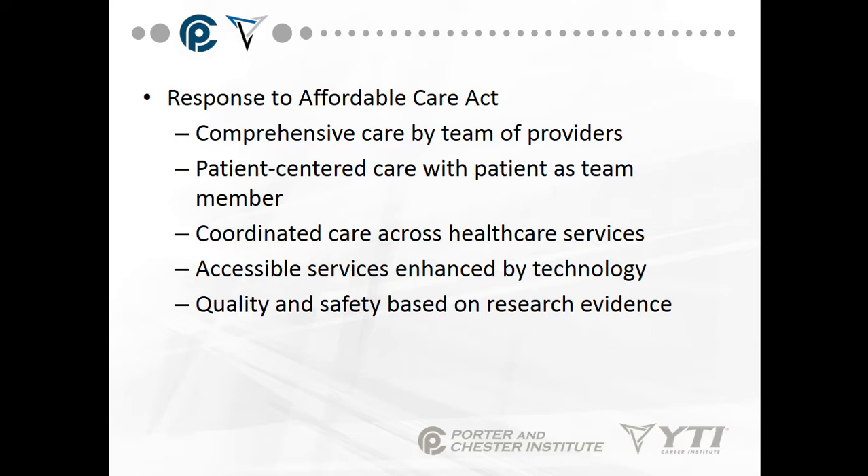Quality and safety is based on research evidence. For instance, what's the best way to handle someone who is noncompliant in their care? If we have an obese person whose knees need replacement surgery, but they're not being compliant with weight loss, nutrition, weight management, and physical therapy — quality and safety research helps us find better ways to take care of each other.